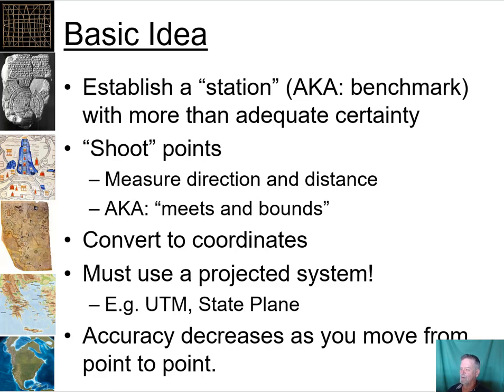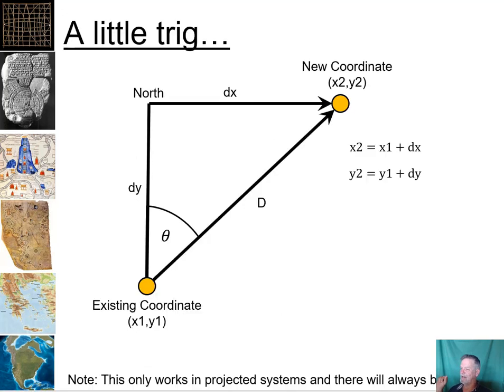Then we take those measurements and convert them to coordinates. Remember that we have to use a projected coordinate system for this — I regularly see students trying to do this in geographic coordinates and their measurements will be way off. Latitudes are 30% different from longitudes around Humboldt County, which immediately throws all your measurements off. Also remember that your accuracy decreases as you move from point to point; errors will accumulate, and you'll probably see that in this lab.